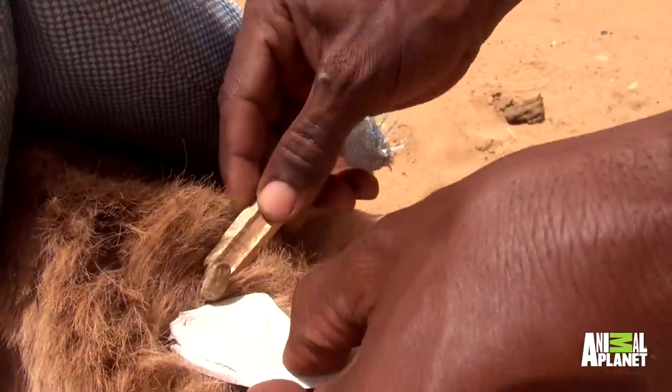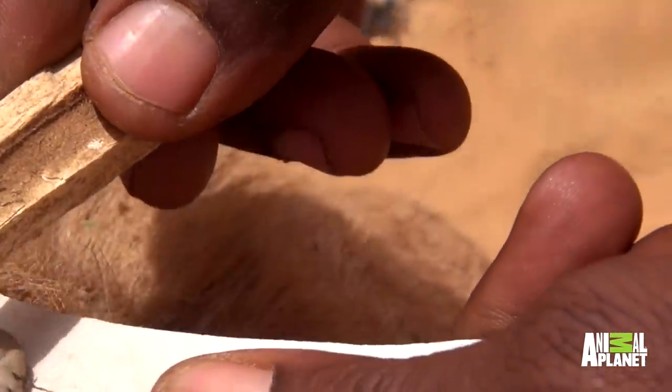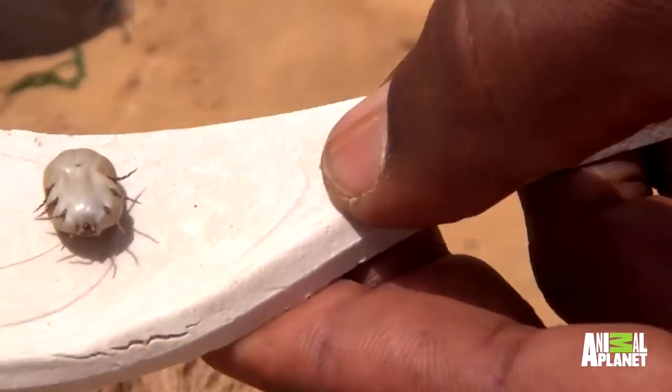One of the more disgusting things about camels is the ticks they get. They look quite small when you see them on the ground — little black things about this big — but once they're filled up with blood and you pull them off the camel, they're absolutely huge. Moers has just found one. Look at the size of that monster!